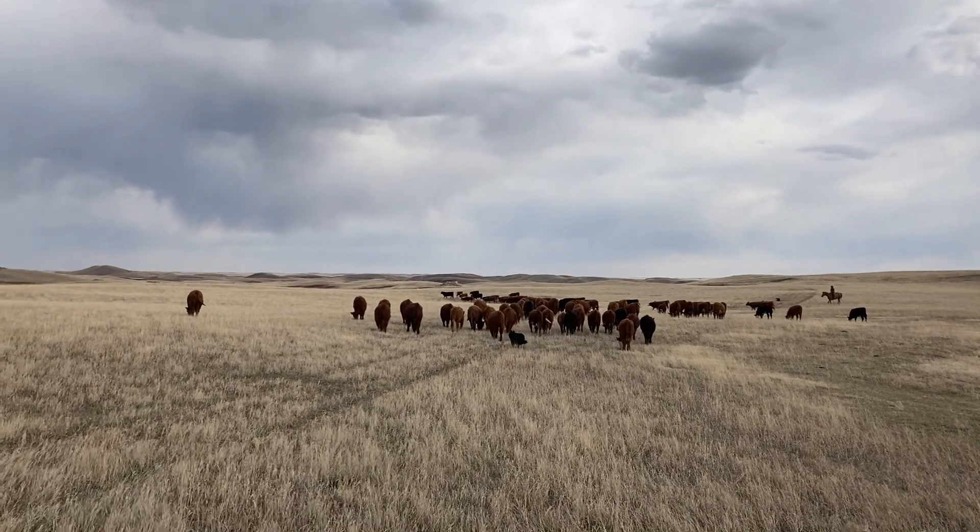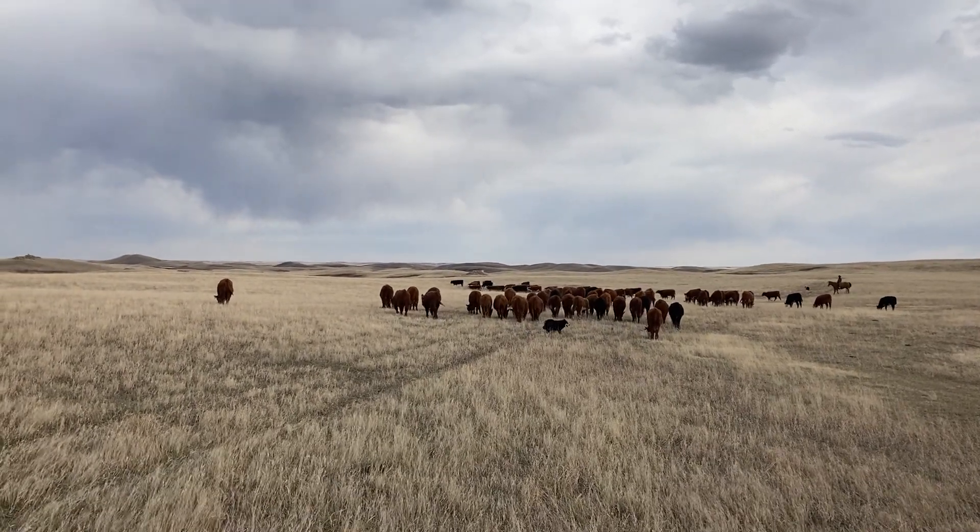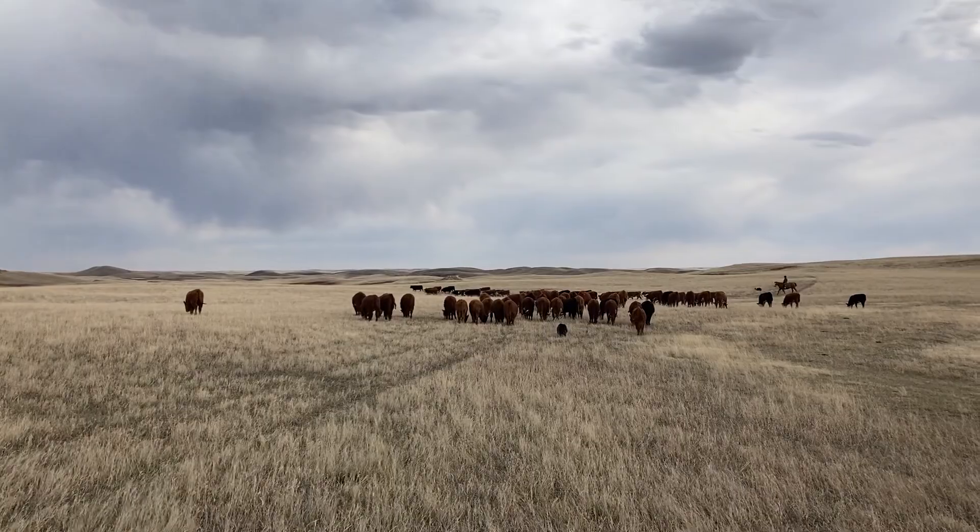Right now we're just going to take them to the water hole so they know where the water and salt is. Thanks for joining us today on Pine Ranch as we pick replacement heifers. I hope you can join us again for another video.